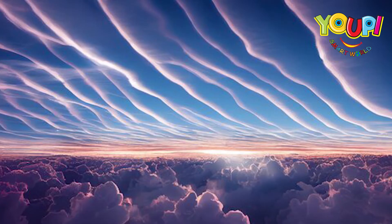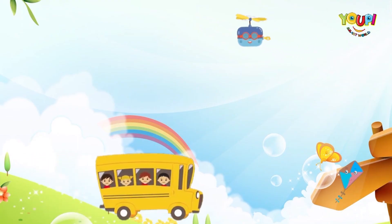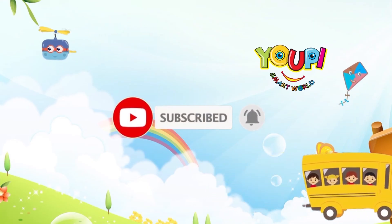Next time you're outside, look up and see which cloud friends are hanging out in the sky. See you in the clouds, friends — bye bye! Don't forget to like, subscribe, and hit the notification bell for more fun adventures with Yuppie Smart World!